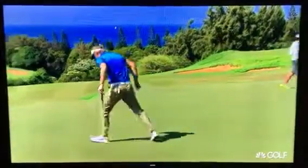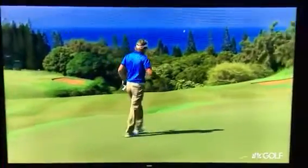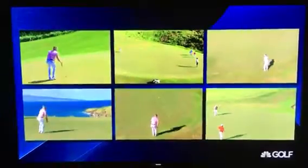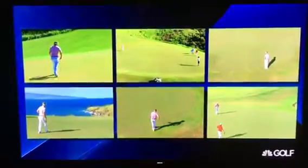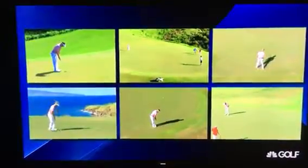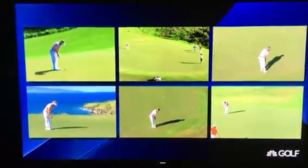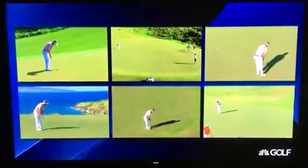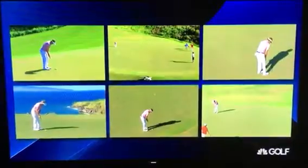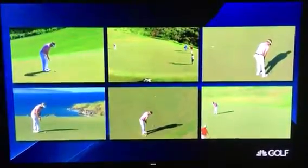So what we did was, we went out during this week and got six different putts that Russell Henley has hit, all from yesterday. They vary in length. We'll start every one of them from the same position — he's in a crouch behind the ball — and watch what happens. Every single one, it's the same thing: he's up to the ball, two quick practice strokes while looking at the hole, putter goes down behind the ball, one quick look to the hole, back to the ball, and off it goes.